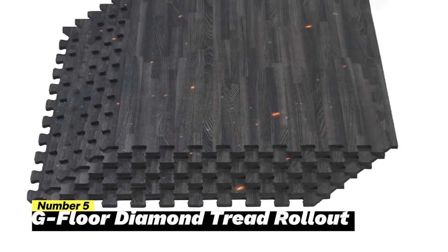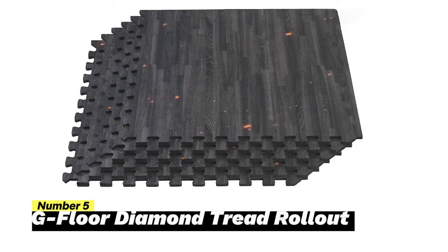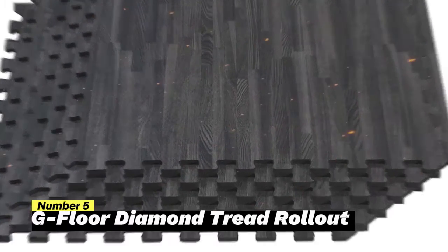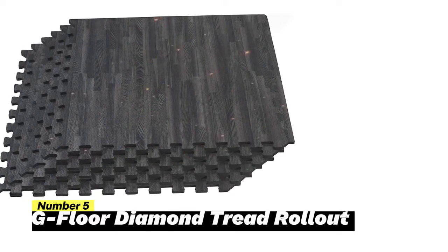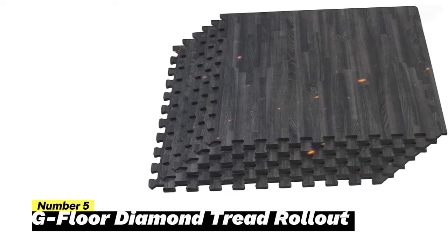The G-Floor Diamond Tread Rollout Garage Flooring is a prime choice for those seeking chemical-resistant excellence in their garage flooring. This versatile option can be tailored to achieve a perfect fit, and boasts waterproof properties and can endure exposure to various chemicals.